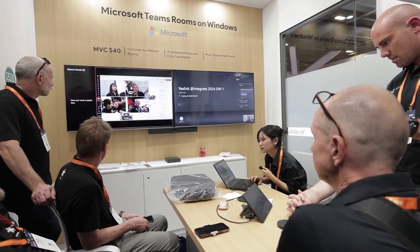Charlie, what product here at Integrate best sums up Yealink's innovative approach to AI? Yes, for sure. So as you can see in this meeting room, this is a small to medium-sized meeting room with capacity from one up to eight, nine, or ten people.